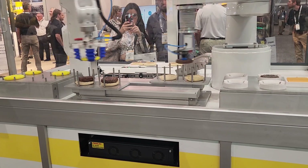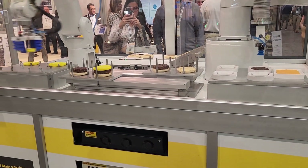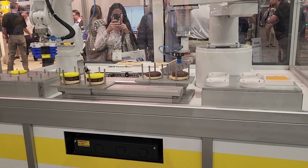No more sandwich makers. No more burger makers.